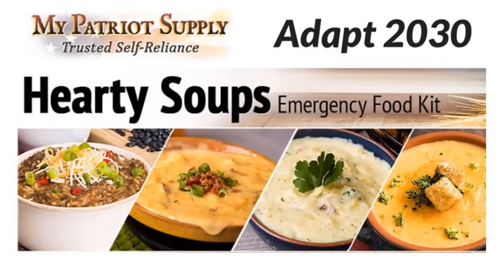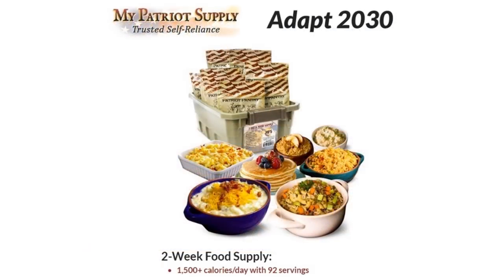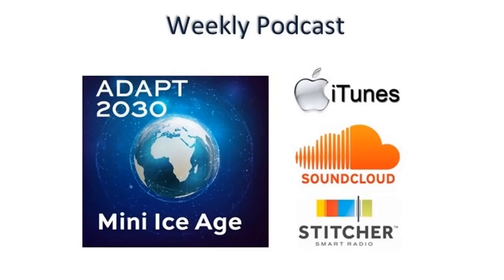I've teamed up with My Patriot Supply to bring you emergency food kits and long-term food storage. The Adapt 2030 links are below in the description box. Join me for Mini Ice Age Conversations podcast number 126 — formation of the equatorial vortex, a new heat pattern on our planet.